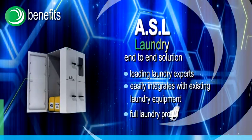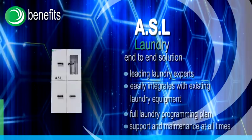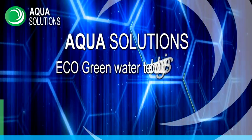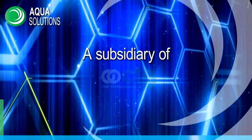ASL provides a full laundry programming plan with support and maintenance at all times. Join the success of the green wave — ASL by Aqua Solutions, eco green water technologies for a simple, clean world. A subsidiary of CTG.